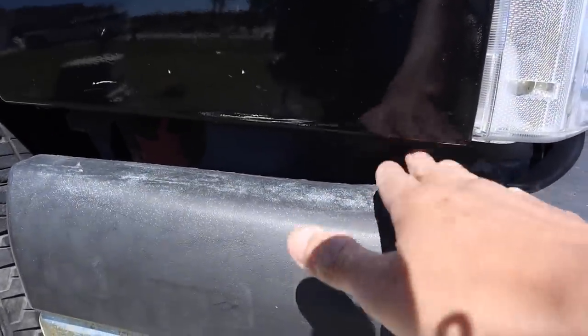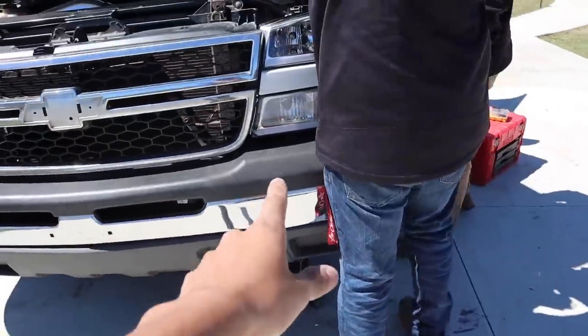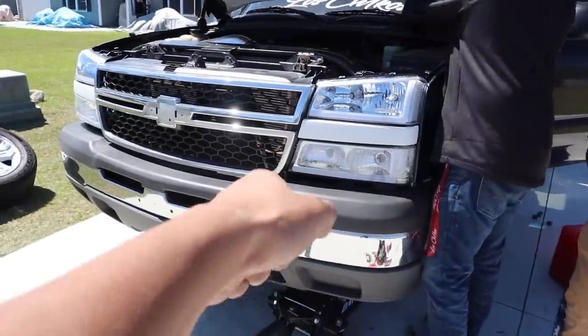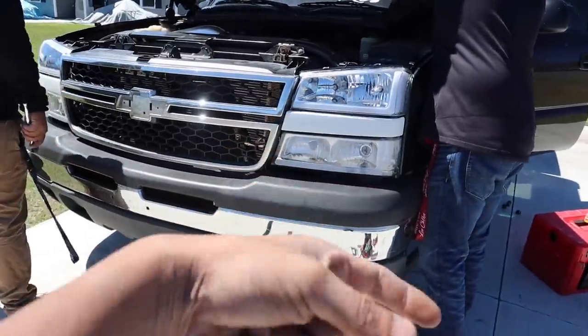Now we're thinking about fixing the bumper gap, so we might do that in a little bit. All we're gonna do is undo the bolt hole in the bumper, jack it up by the hinge to where it bends to where you want it, and then just tighten it up. Me and Dan just blew the driveway off.